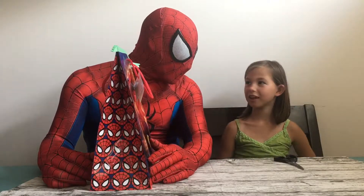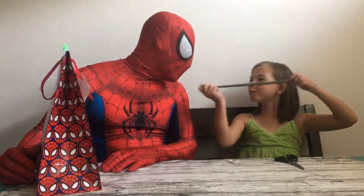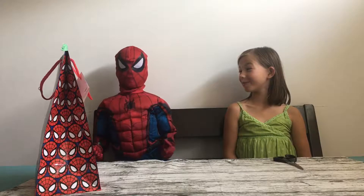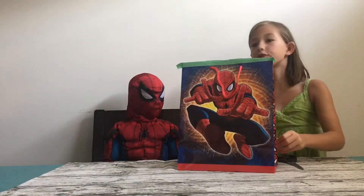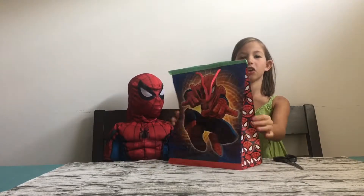Do you have anything for me? Any surprises or news? Yeah, I have a surprise for you. What kind of surprise do you have? Poosh! I turned you into a little kid. So we are going to open this big friendly bag that Spider-Man has stopped by. He's going to stay because I turned him into a little kid and he can't come back until I turn him into me.